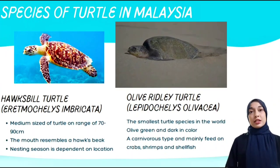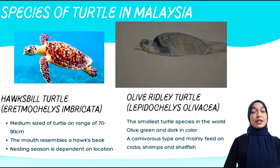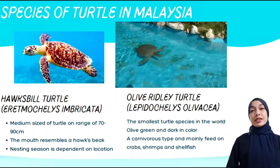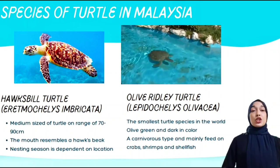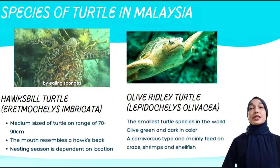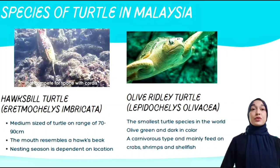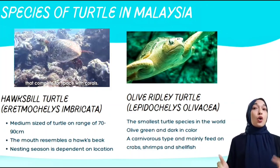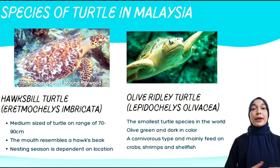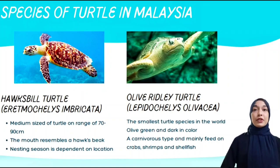Next is the olive ridley turtle, which is the smallest turtle species in the world and is olive green and dark in color. It is carnivorous and mainly feeds on crabs, shrimp, and shellfish. The last one is the hawksbill turtle, a medium-sized turtle ranging from 70 to 90 cm, with a mouth resembling a hawk's beak. It is estimated to reach maturity between 20 to 35 years of age.